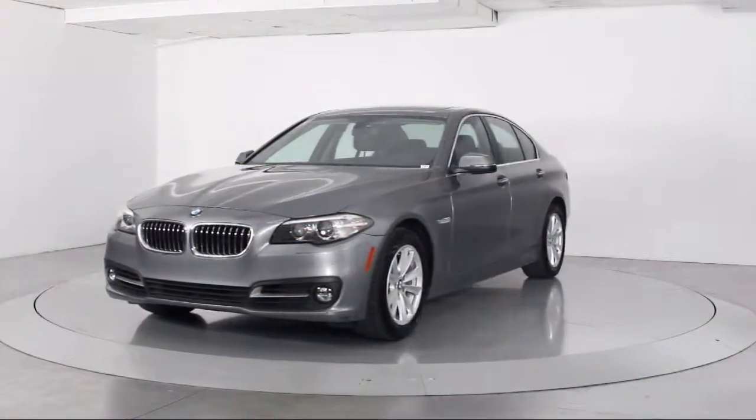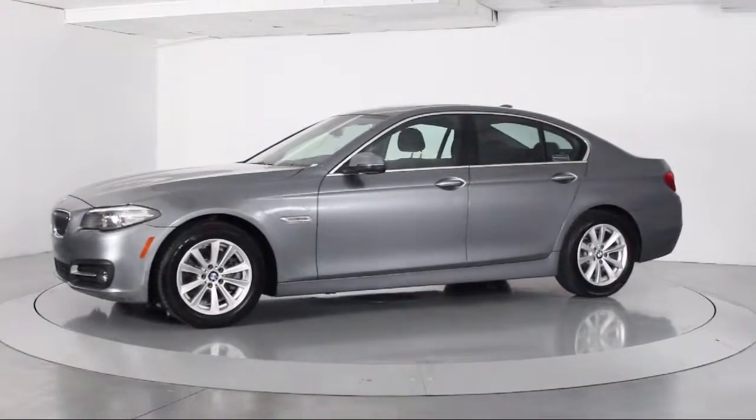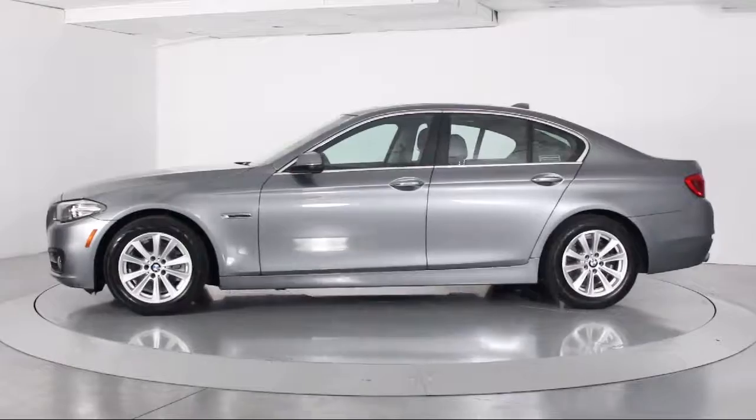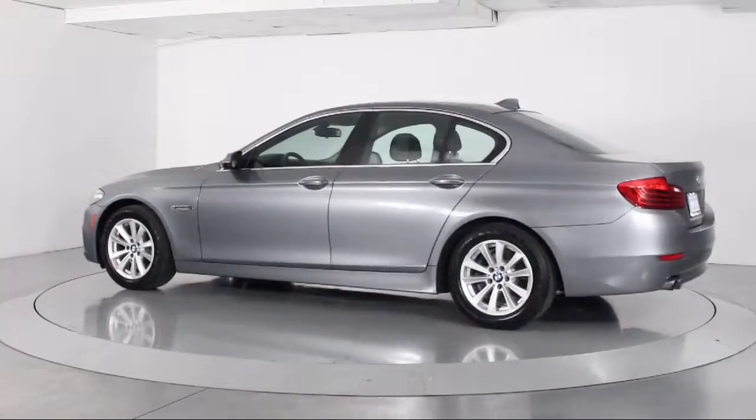This vehicle comes equipped with steering wheel controls, navigation system, rain sensitive windshield wipers, moon roof, keyless entry, and a powerful and efficient turbocharged engine.